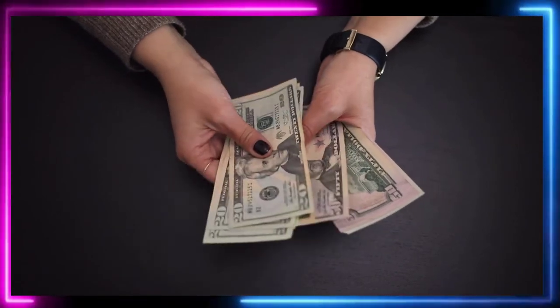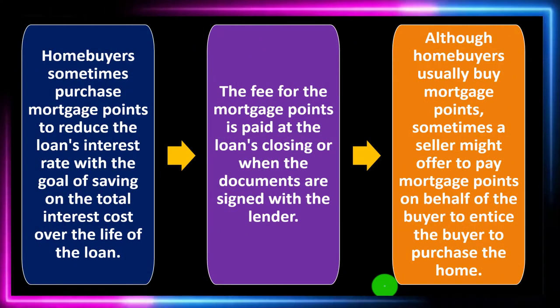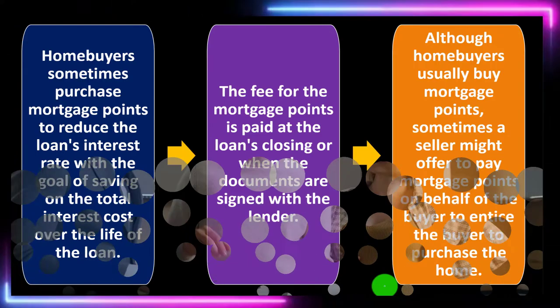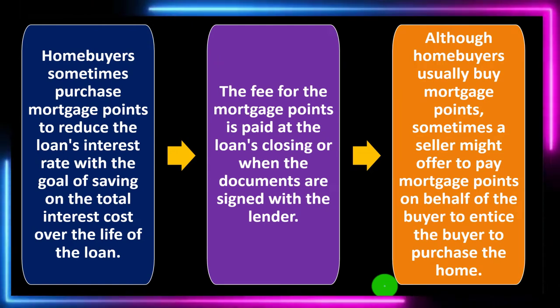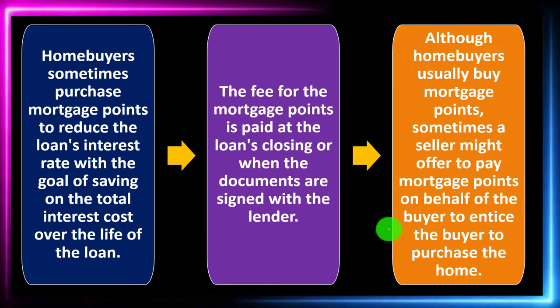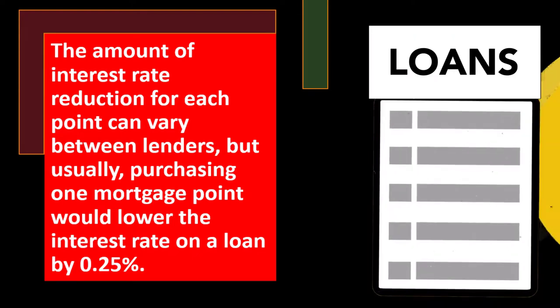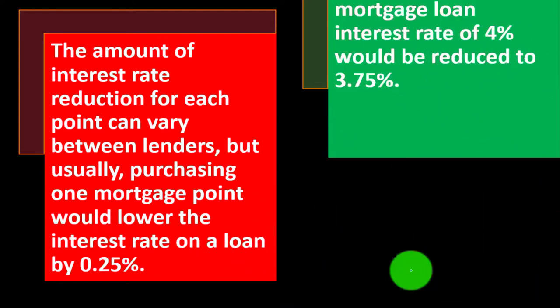From the lender's perspective, it makes no difference who provides the money. The lender will lower the interest rate if someone gives them the money up front — whether that's the person purchasing the home or the seller sweetening the deal. Purchasing one mortgage point would typically lower the interest rate on a loan by 0.25 percent, though this can vary between lenders.